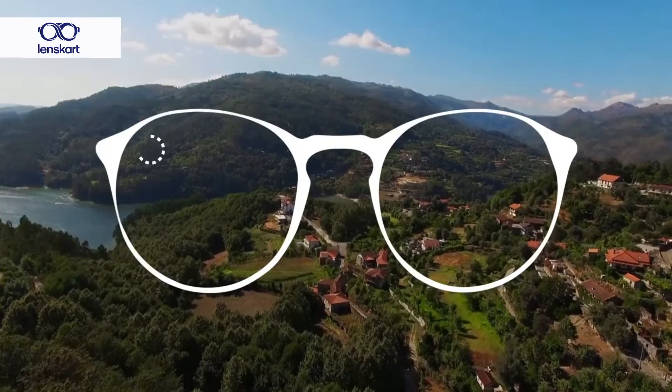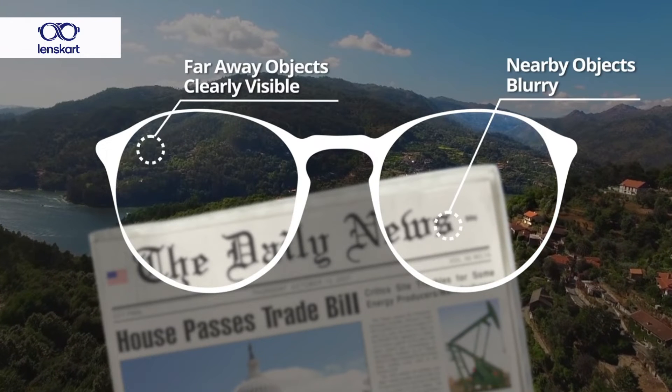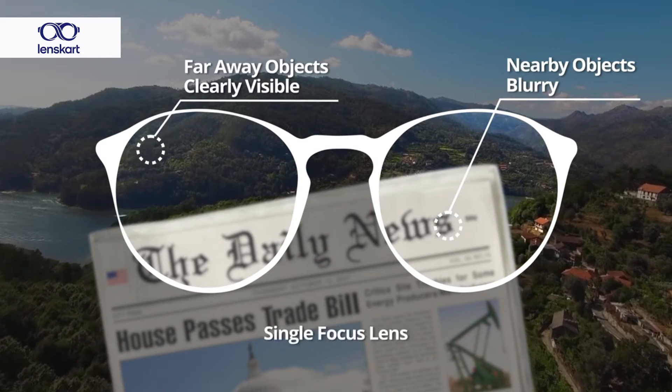Single vision glasses give you one point of focus, so if you have a distance number they will help you see far clearly. After 40, if you wear single vision glasses, you will be able to see far but you may have a challenge looking at your phone, reading your book, and therefore you will need to get another pair of glasses which has a number for reading.